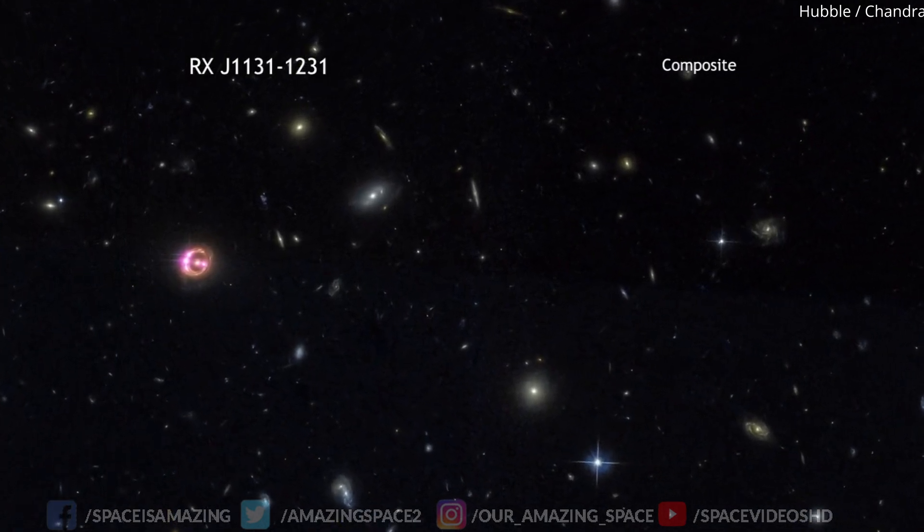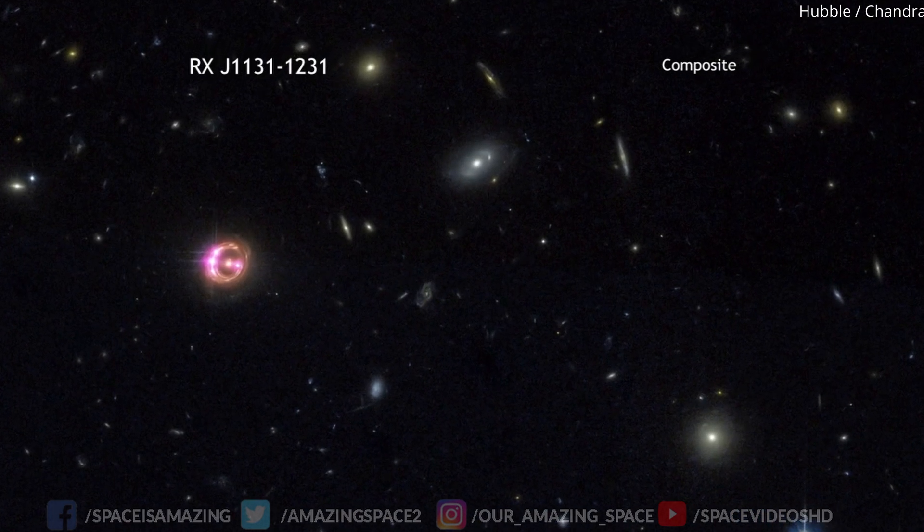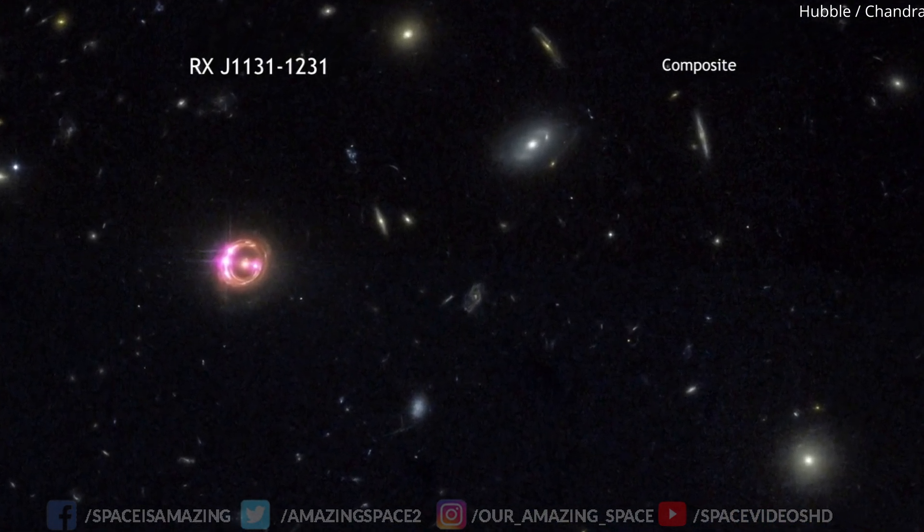By tracing the history of cosmic evolution, from the first stars to supermassive black holes, we deepen our understanding of the universe's past and future.